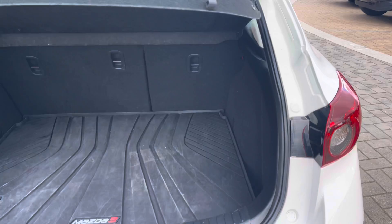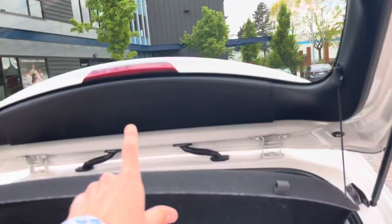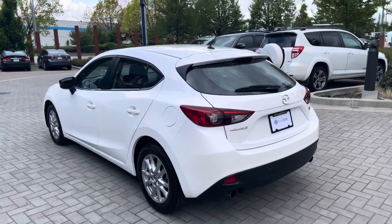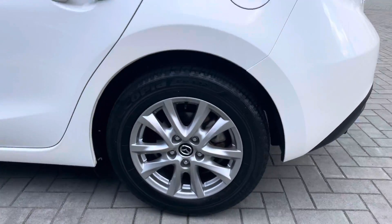Into the trunk now — we've got a really nice thick rubber Mazda OEM-fit trunk liner as well as the trunk cover. This of course can be removed, and the rear seats do fold forward.